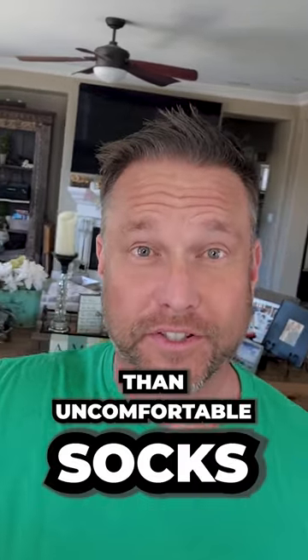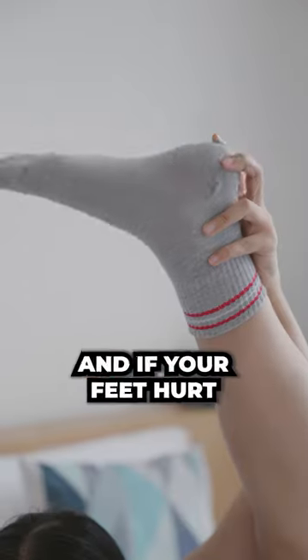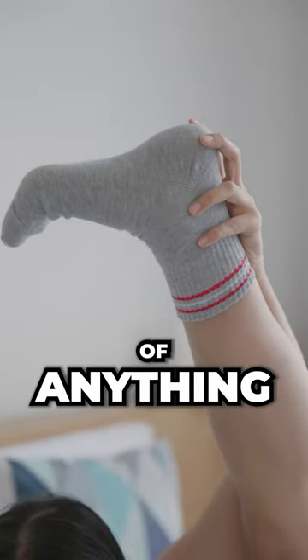Nothing is worse than uncomfortable socks. Cheap socks that tear or hold moisture, they just don't fit right. They can give you blisters, and if your feet hurt, you can't do much of anything.